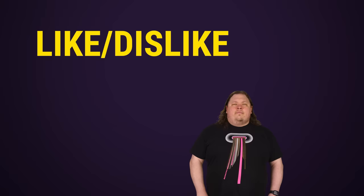Thanks for watching this Tech Quickie. Like, dislike, and maybe check out our other videos. Comment with some video suggestions, as I said before, and don't forget to subscribe and follow.